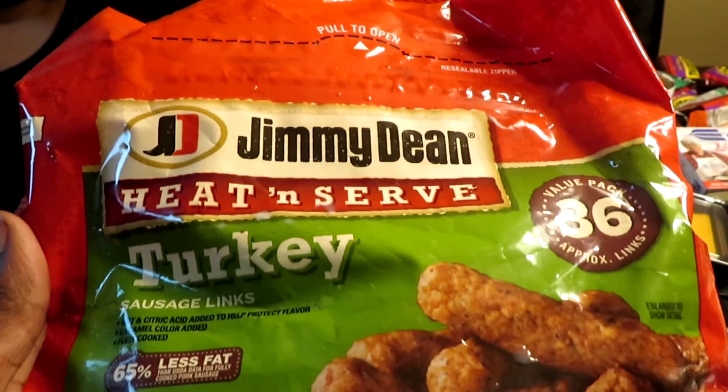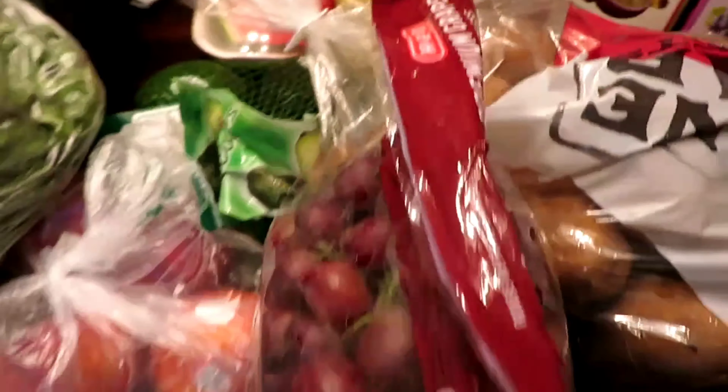We also have some Jimmy Dean heat-and-serve turkey sausage links, some celery, Roma tomatoes, apples, peaches, avocados, lettuce, and oh yeah — the watermelon! Can't forget about the watermelon.